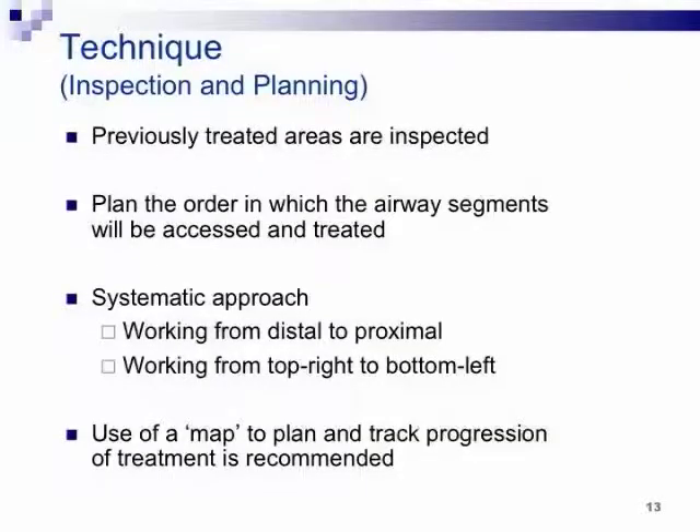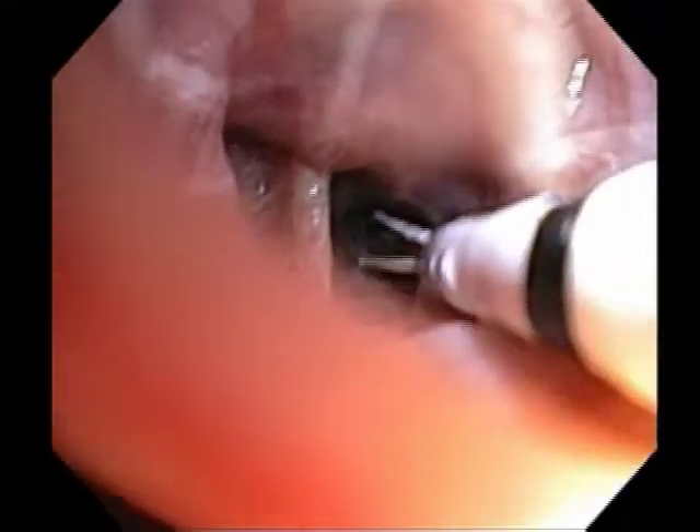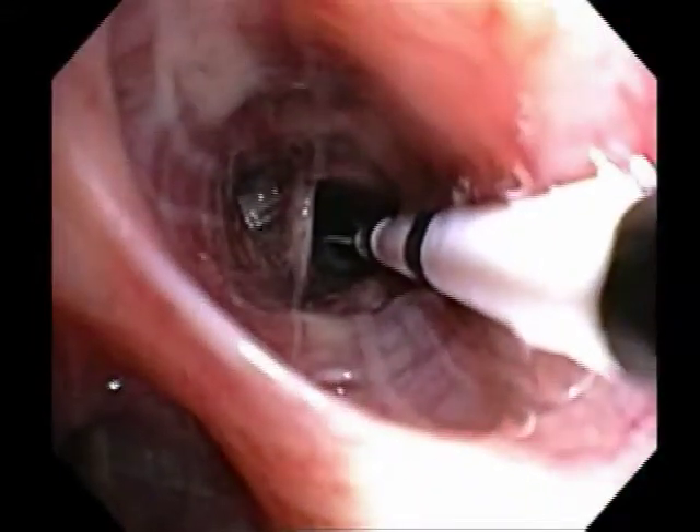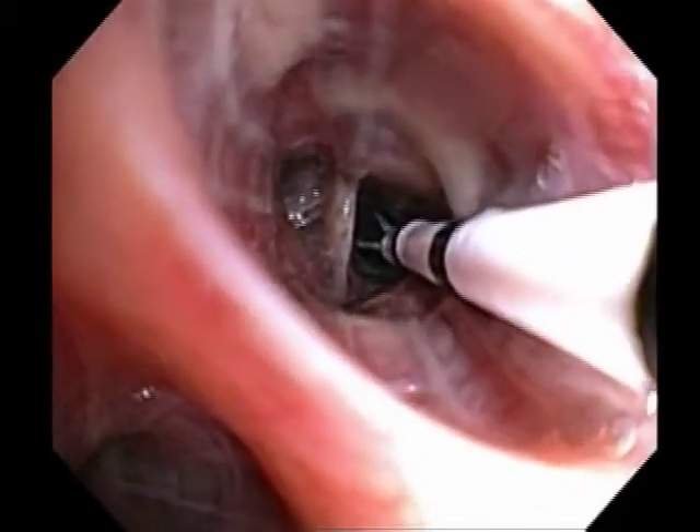It's a great drill for fellows to really nail airway anatomy. The technique: first review what you did before — it typically looks like normal airway. Then plan the order you'll work through it. Do it the same way every time: go clockwise or counterclockwise, work distal to proximal — just be consistent, and use a map to plan and track progression. The catheter is deployed distally to the limits of visibility, spread out, activated — you can hear that noise — then backed up sequentially to the next position.